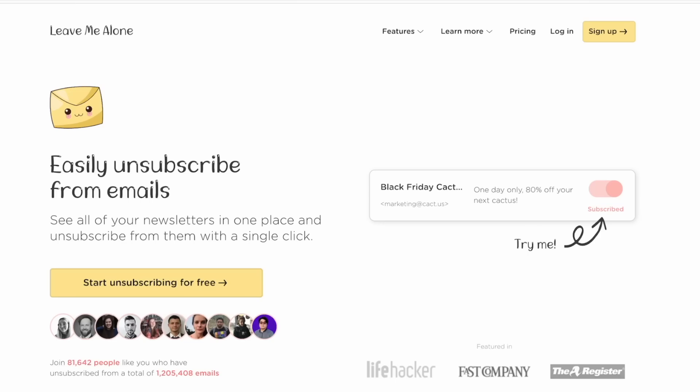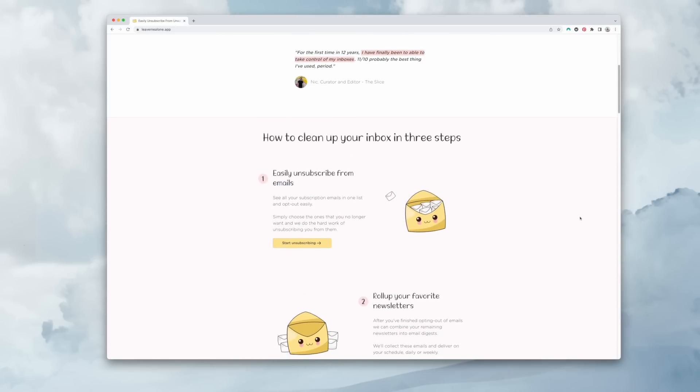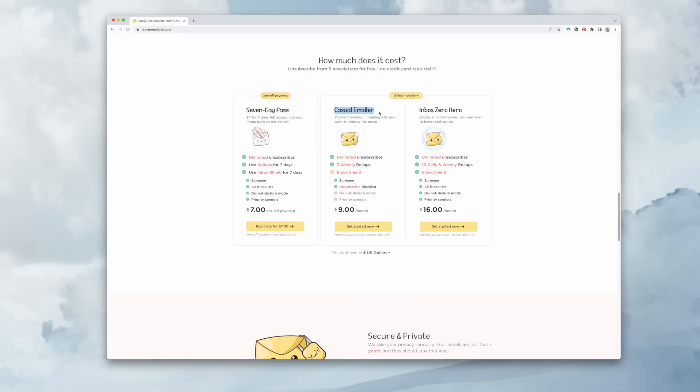On the topic of privacy, let's talk about my next favorite app: Leave Me Alone. It does exactly what it says — you can easily unsubscribe from emails, and it truly unsubscribes you. It doesn't filter emails to some hidden folder; it removes you so you don't get that email again. It's a paid app, but I'd much rather pay for it because they're not profiting off your data.